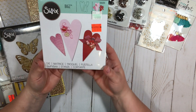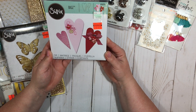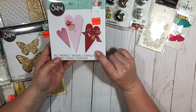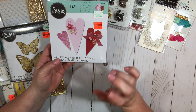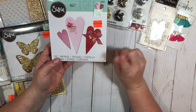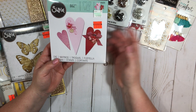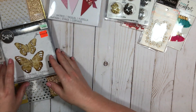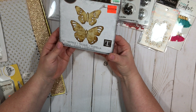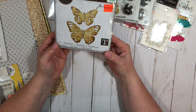And then I did get the Sizzix heart die here and I have been eyeing this for so long. I was so excited that they only had one and I snagged it — it was originally $19.99 and I got it for $4.99. And then the other one is this Tim Holtz Butterfly, also $19.99 for $4.99.